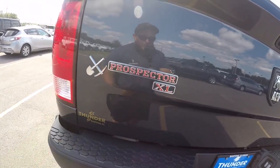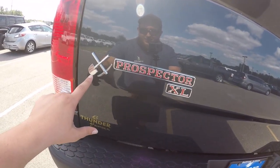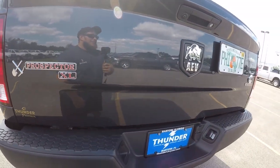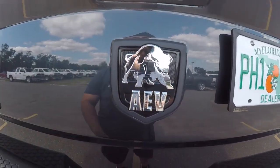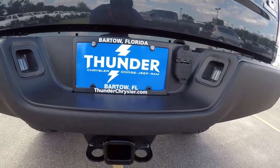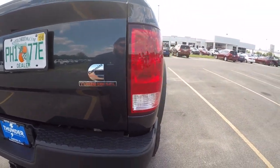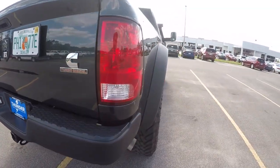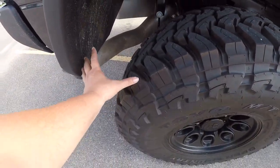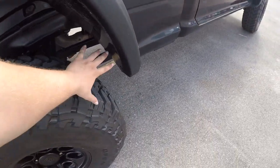As you know, my truck is on 37s with a five-inch lift and I don't have near the fender space. The Prospector XL has this cool little shovel and pick logo - like the old Dodge Prospector Rams from back in the 80s - I thought that was pretty cool. Of course you have your big AEV badge right here. Shout out to everybody at Thunder Chrysler in Bartow for letting me make the video. I just can't get over these fenders - look at this space with 40s in there, like a whole hand of space. Unreal.